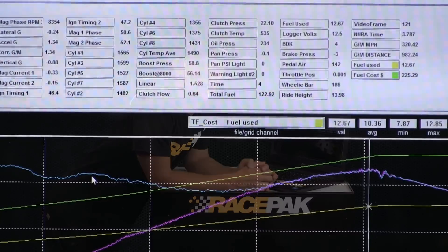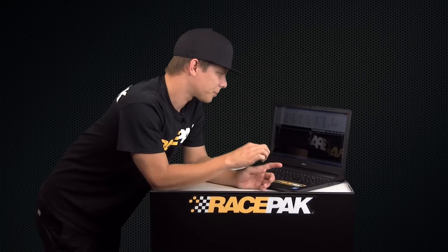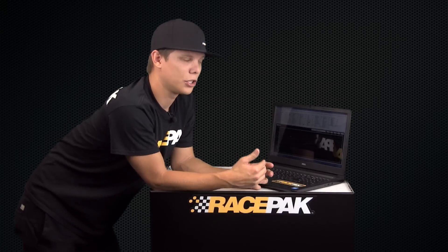What we did is we took our Data Link software and our standard software upgrade, and we made a mathematical channel and equation to see what that would really be. We took the formulas — you know, how much it costs to buy a drum of nitro, say 55 gallons — how much fuel we actually use during the run, and we made an equation in a channel that allows us to see what that is.